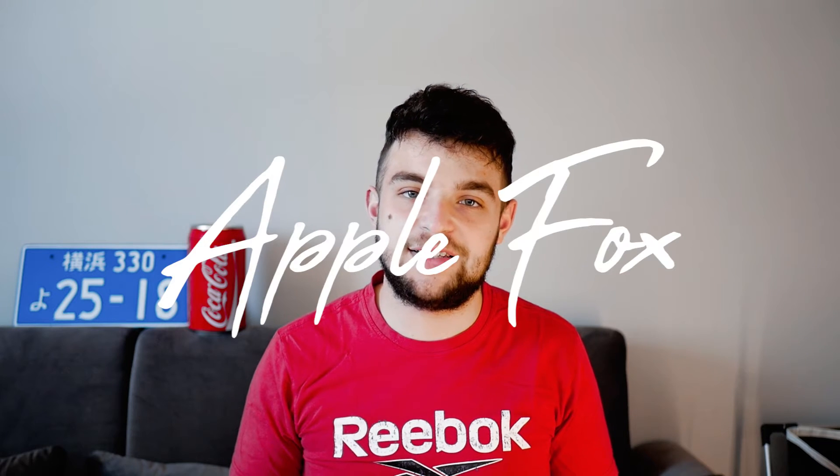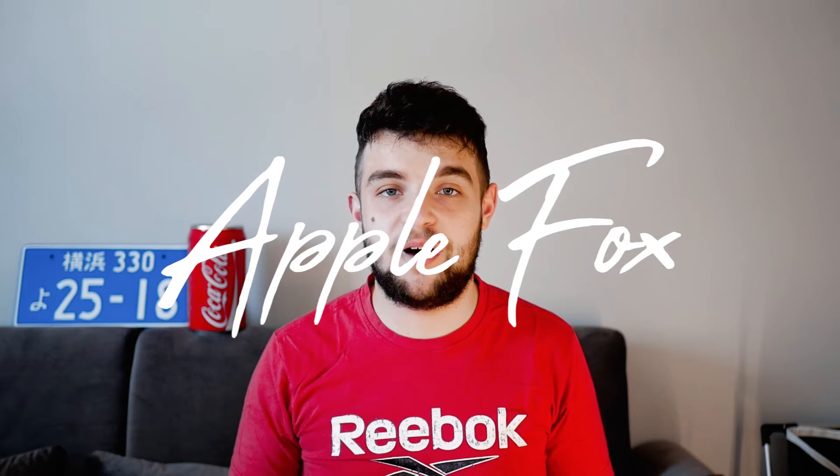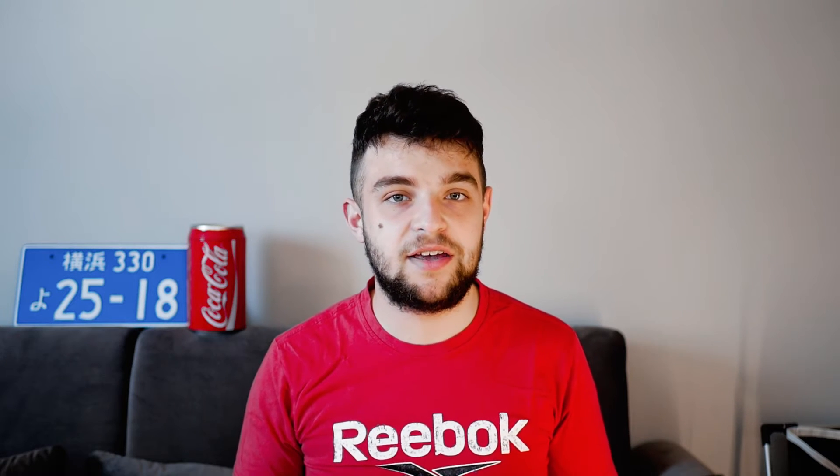Hey everyone, it's Lukas from Apple Fox. I've already made a video about all of the good things about the iPhone SE which has just been released, and now I want to make the counterpart video and talk about the bad stuff — the features I don't like that are part of the iPhone SE, or that I don't like that they didn't include.